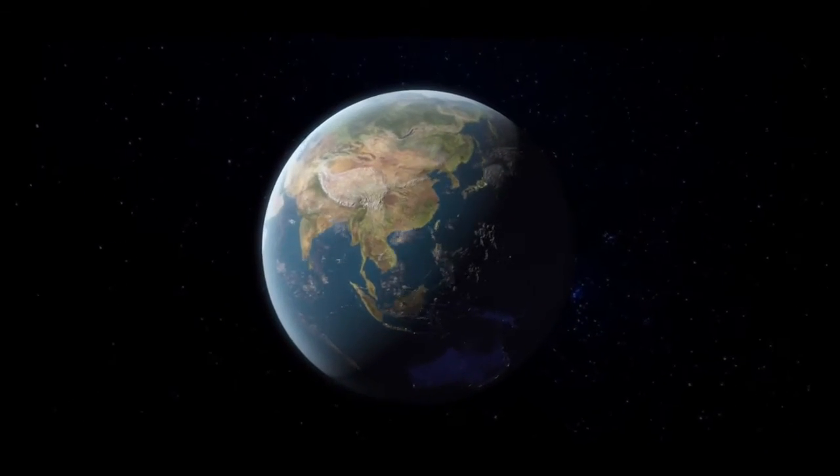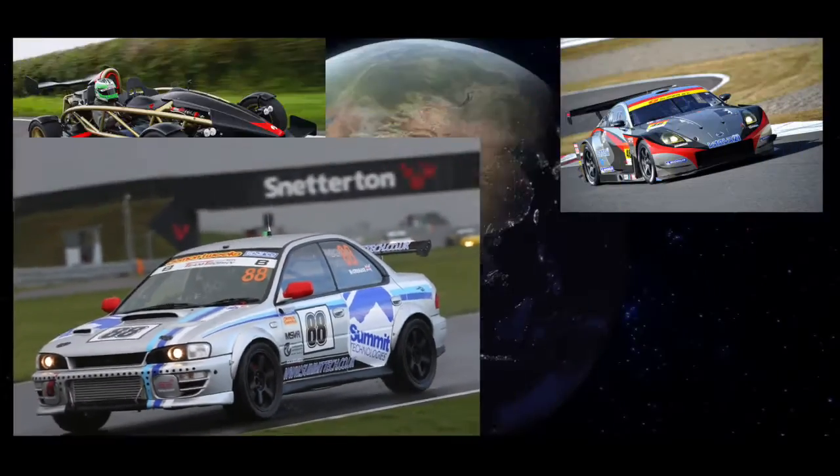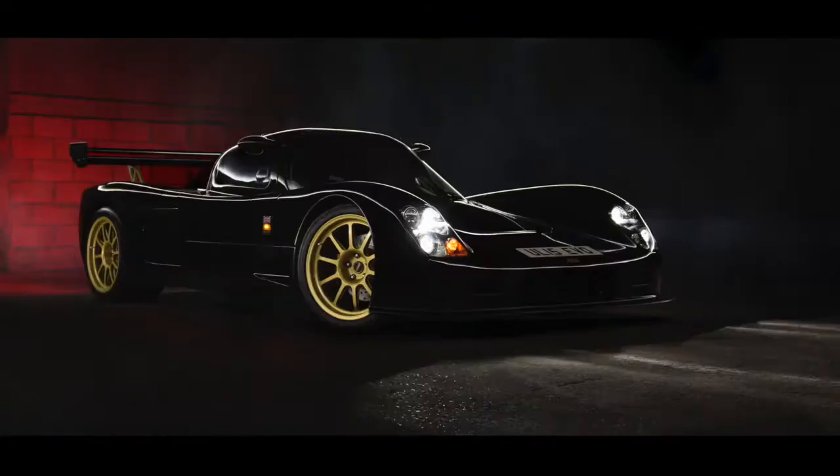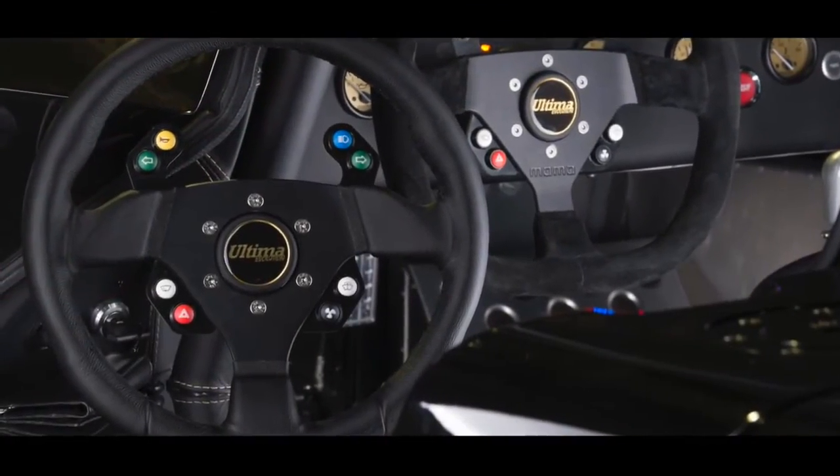Our Raptor systems are now used throughout the world — on the street, on the track, in circuit racing, and rally cars. We even supply them as factory fitted options to some of the world's fastest production cars.